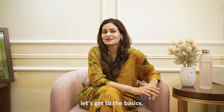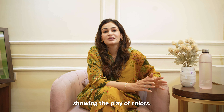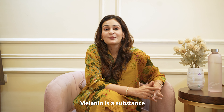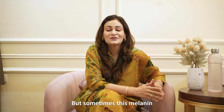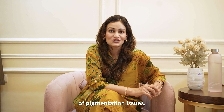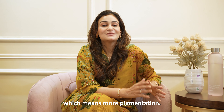Alright, let's get to the basics. What basically is pigmentation? Well, it's your skin showing the play of colours, thanks to a pigment called melanin. Melanin is a substance that gives your skin, hair, even your eyes their colour. But sometimes this melanin can get a little out of hand, leading to various types of pigmentation issues. Generally, Indians have more melanin, which means more pigmentation.